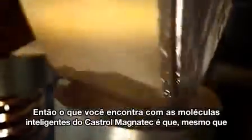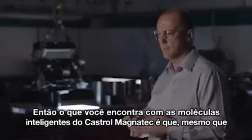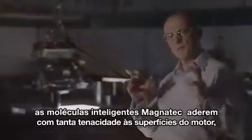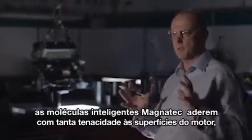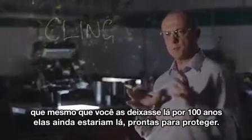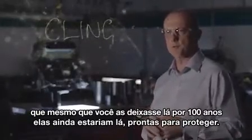What you would find with Castrol Magnetec's intelligent molecules is that even though oil is forced to drain down into the sump by the force of gravity, the Magnetec's intelligent molecules cling so tenaciously to the engine surfaces that if you left them there 100 years, the molecules would still be there ready to protect.